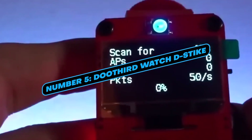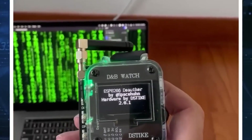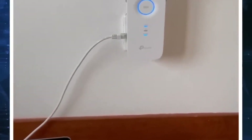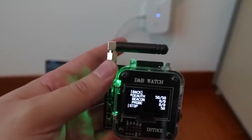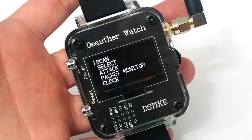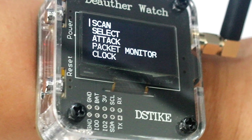Number 5: Do Third Watch D-Stike. This watch may resemble a Hollywood prop, but it's far more than meets the eye. It functions as a smartwatch with custom firmware, games, and other content. However, what sets it apart is its unique feature that allows users to assess the security of Wi-Fi networks, even simulating hacking attacks. Additionally, it can transform into a radio-controlled car or a miniature music studio, offering a range of potential uses that may raise security and privacy concerns. Smartwatches like these often feature touch screens, built-in cameras, and compatibility with various apps and networks.